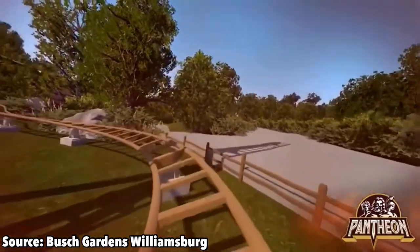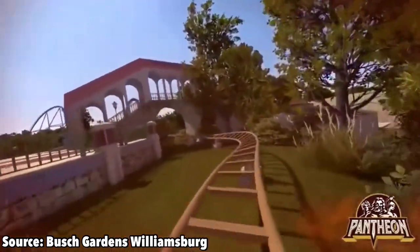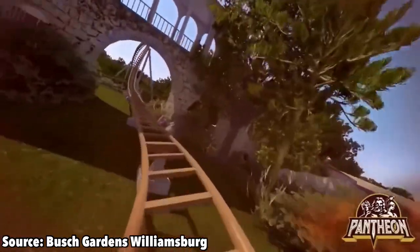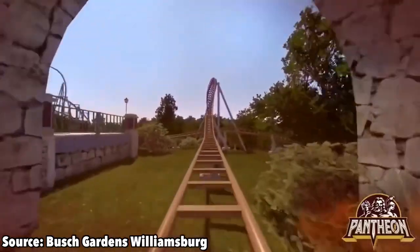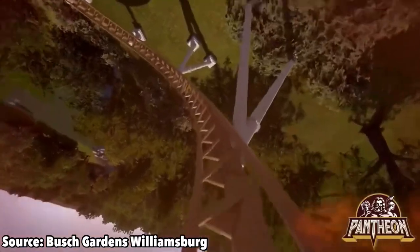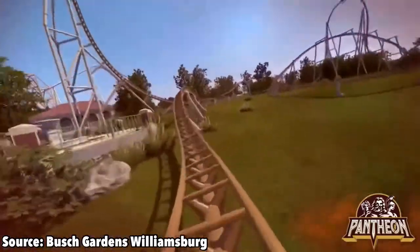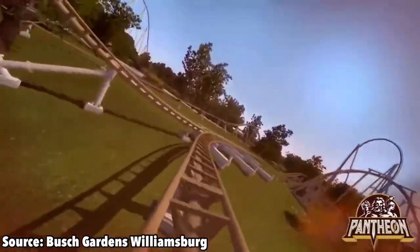You dispatch from the station and enter a few low-to-the-ground, slowly-taken turns that send you past a few rocks and under a pedestrian bridge. Then you enter your first launch, which boosts you up into a zero-g roll. You roll out of that and dive back towards the ground, where you enter a few small airtime hills that are sure to be fun, but nothing outstanding.